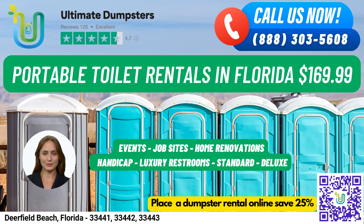Our standard portable toilets are the most basic and popular type of portable toilet rental. They come equipped with a toilet seat, a holding tank, and a door that can be locked from the inside.